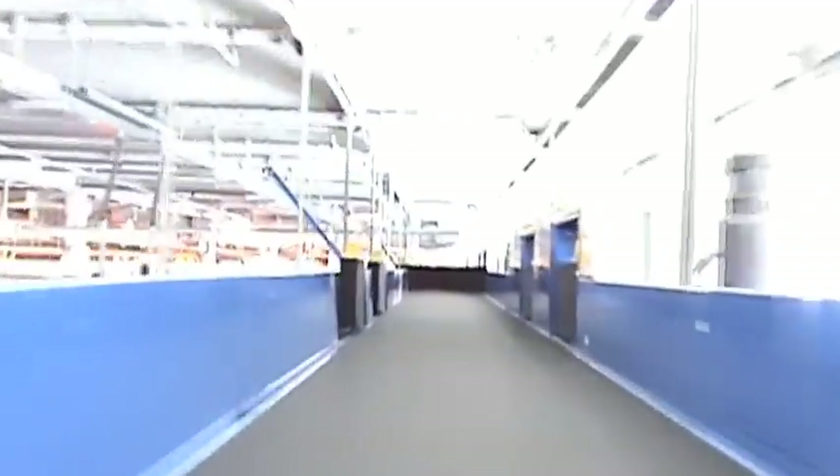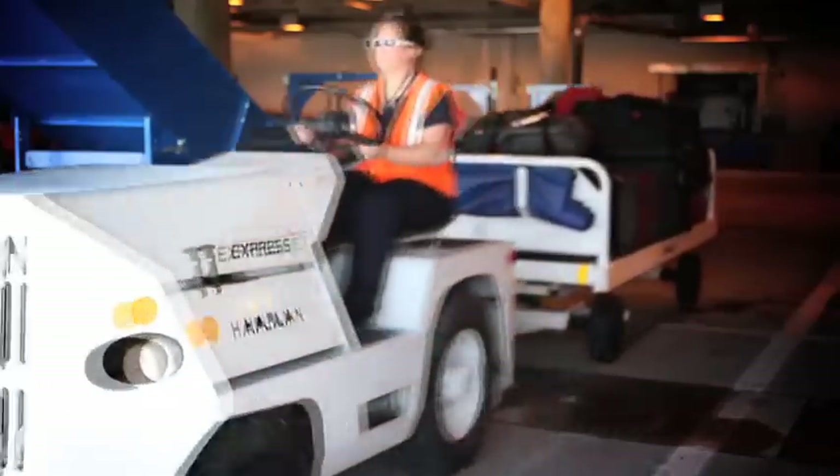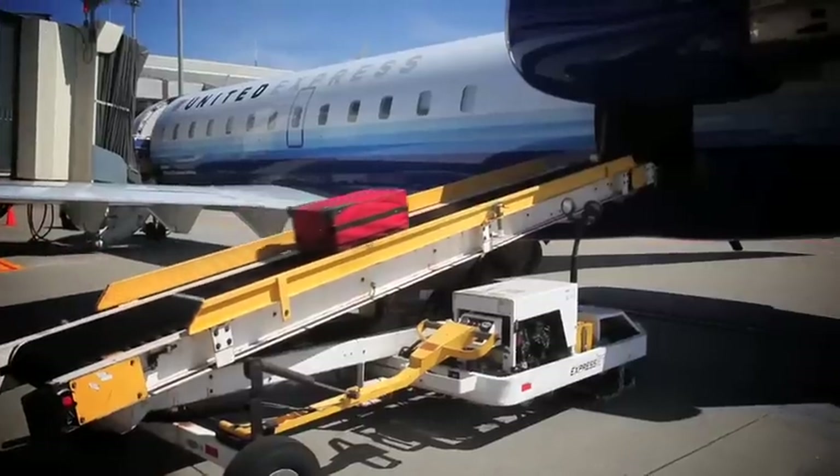As your bag travels down the in-line baggage system, high-speed diverters read the tag and send your bag down the correct conveyor to your airline's baggage makeup belt. A state-of-the-art, fully automated system enhancing customer service at the Pensacola Gulf Coast Regional Airport that allows you to once again leave your checked baggage at the ticket counter and board your flight.